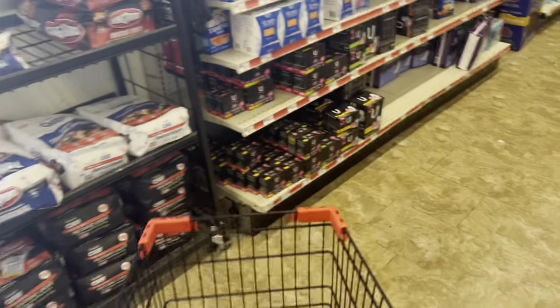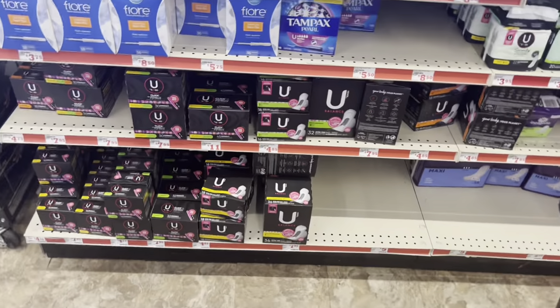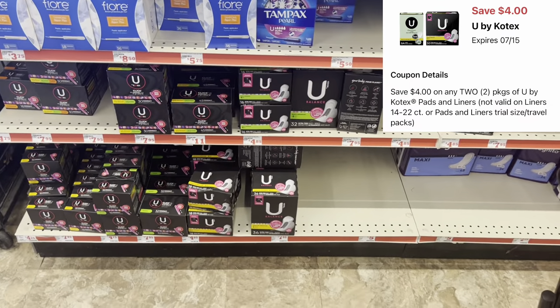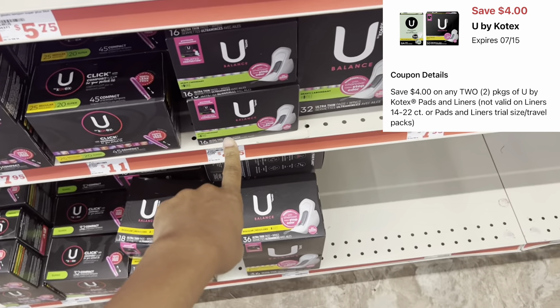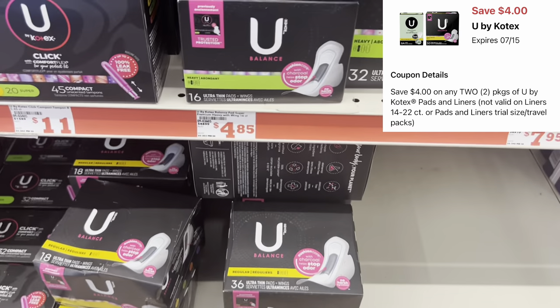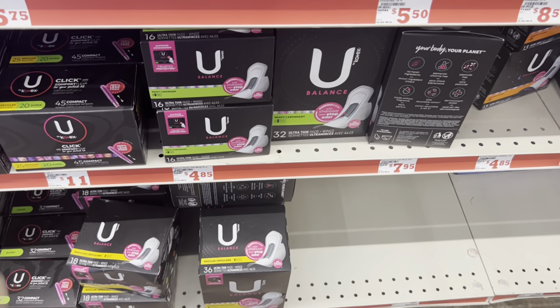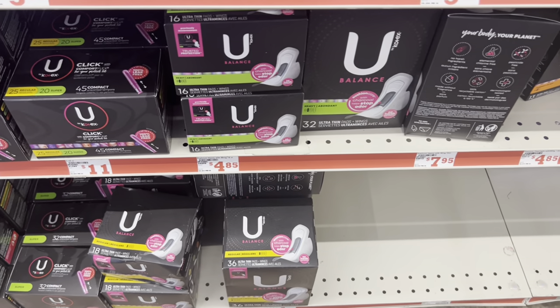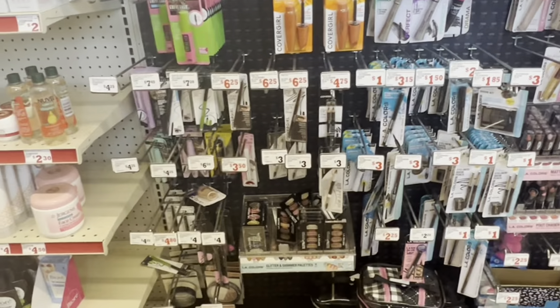If you are in need of feminine care, the U by Kotex is going to be the route to go because we do have a four dollars off of two digital coupon, and some of these pads are actually $3.50. Make sure you have the right store selected and that you're scanning your items. This could definitely be a great time to get stocked up on some personal items, so I'm just going to grab two and get those added into my cart.